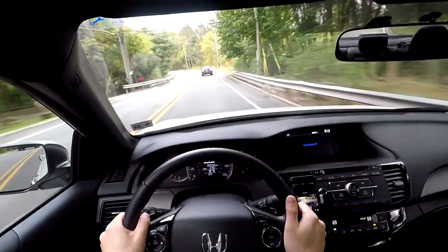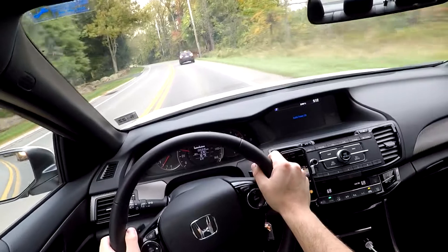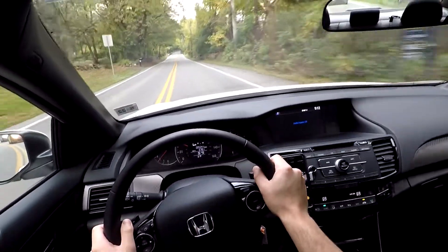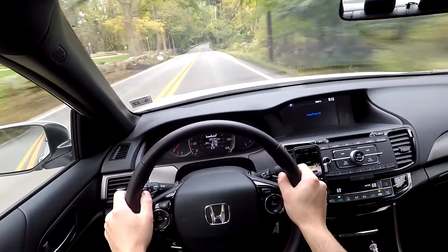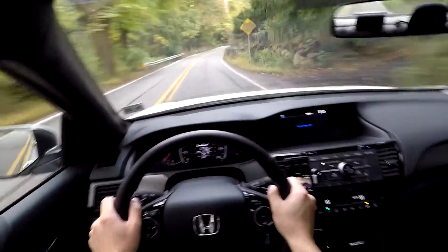I use the paddles quite often because on a long boring drive you have to keep yourself busy. I'm not the type to nod off while driving, but I imagine it would help someone who does get bored.